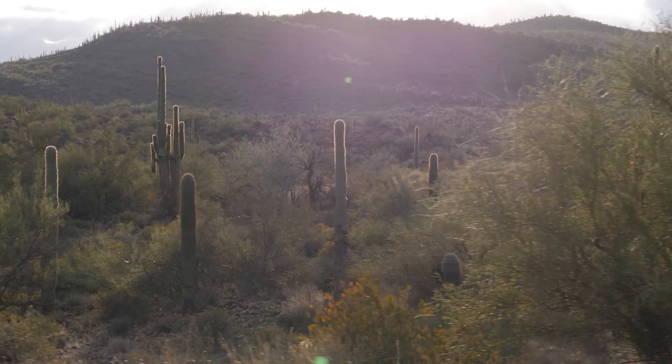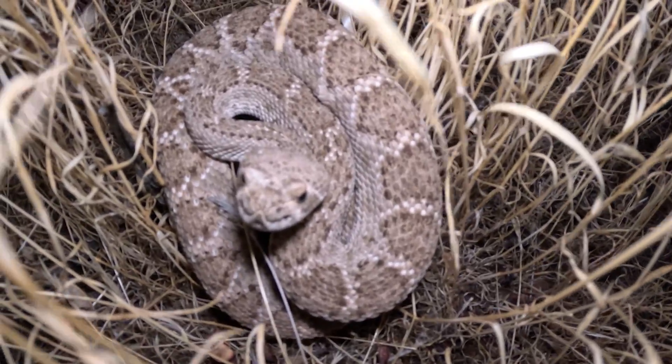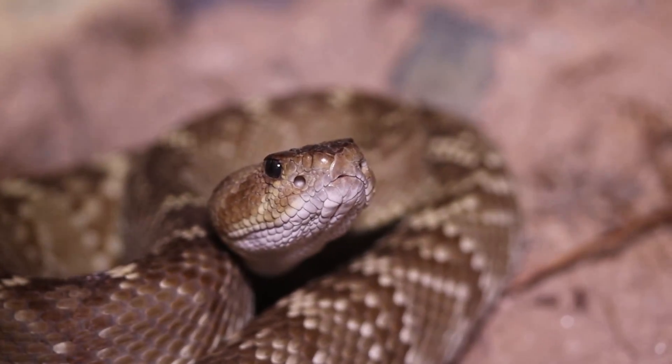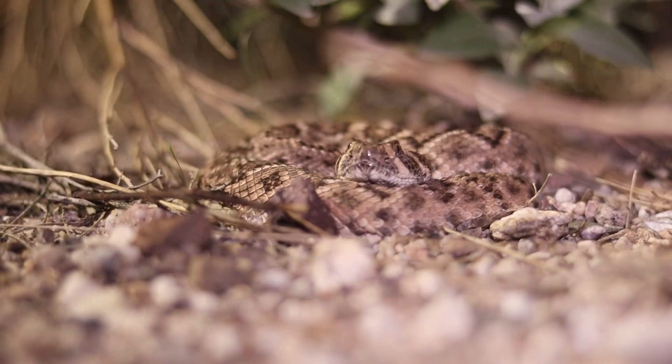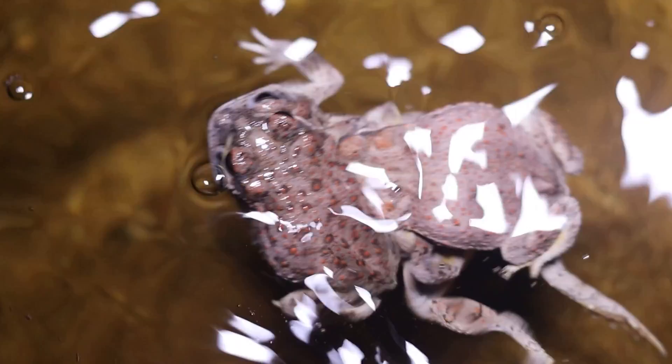One of the cool things about monsoon storms is they bring in a lot of humidity. We have these high temperatures during the day, they're even hot at night, but for the rattlesnakes it's perfect. When these monsoons come in and this humidity comes up, the rattlesnakes get very active during the evening — that's what we're seeing here. It's not just the rattlesnakes; the whole desert explodes with activity at this time of year. That's why I love it so much.